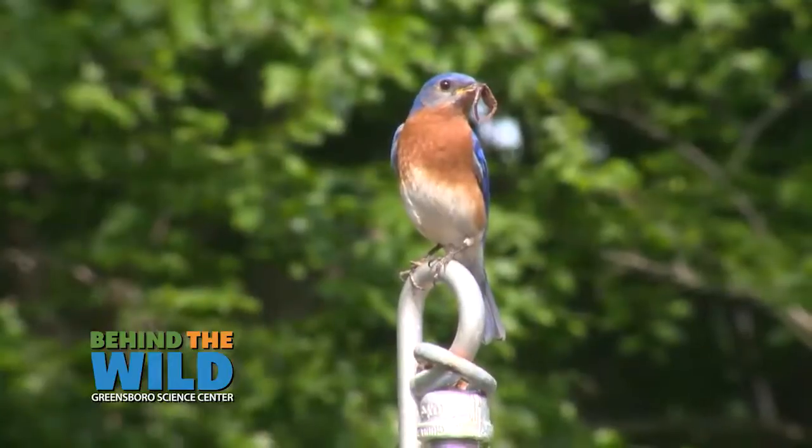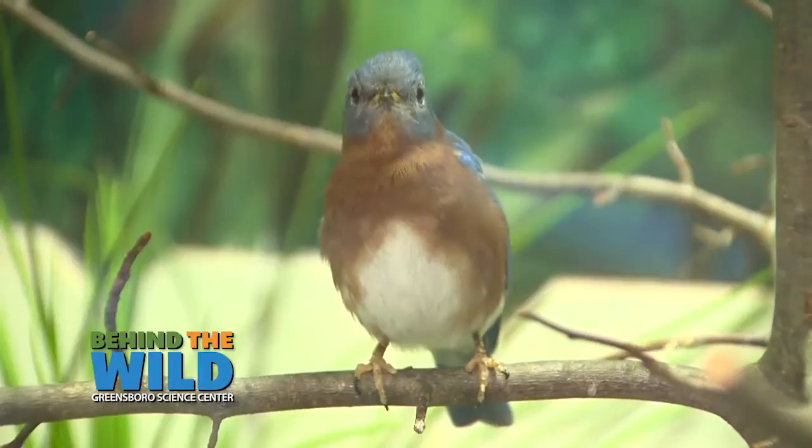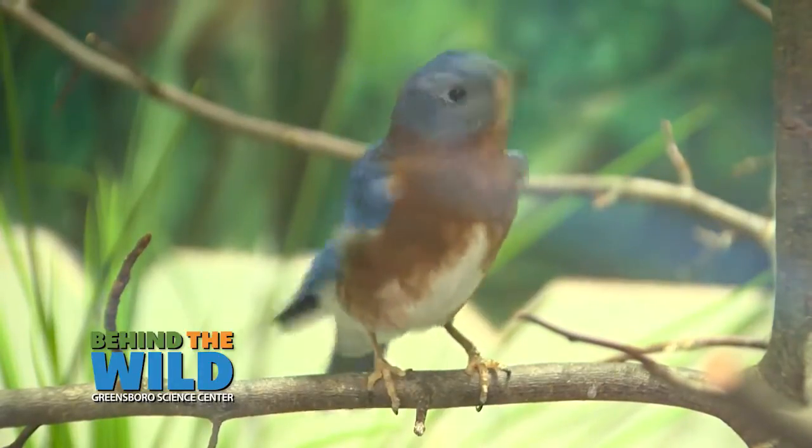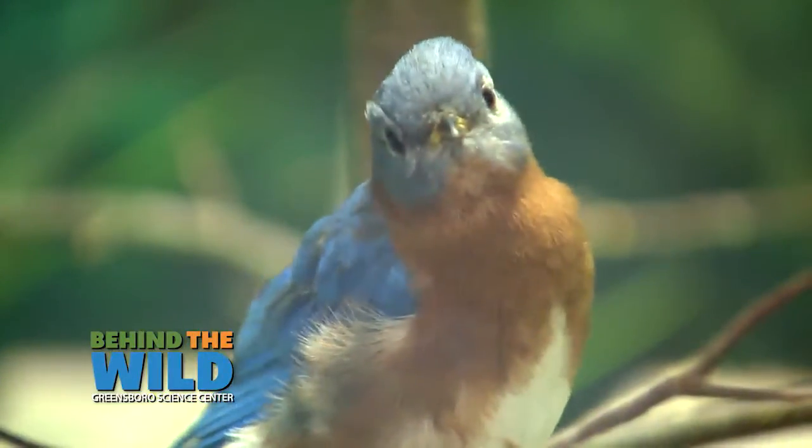We submit all the data that we get to NestWatch, which is an organization that tracks this information across the country so that we can see how birds are doing in their native habitats. Over time, eastern bluebirds have declined, but we are seeing them start to bounce back because so many places are participating.